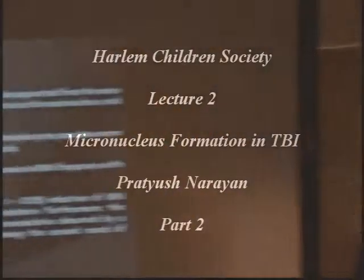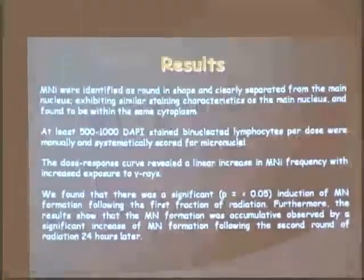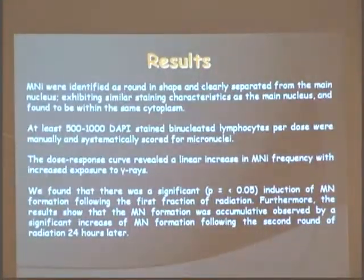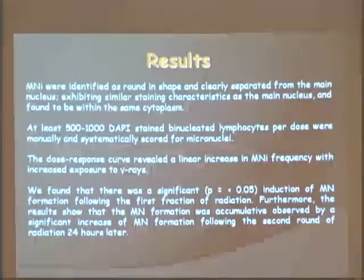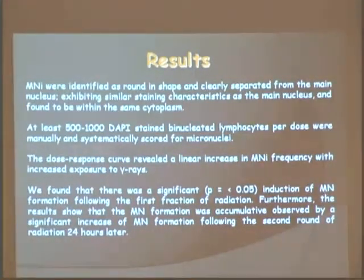What we found was that micronuclei can clearly separate themselves from the main nucleus. If they're attached to the main nucleus, you can't count them as micronuclei — you would skip that cell. You could only score cells that are binucleated, which are the terminal nucleus plus the micronuclei.